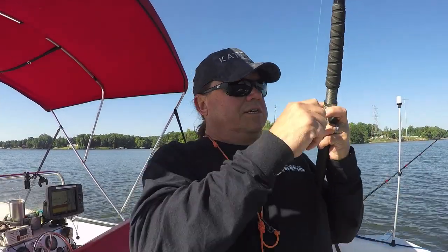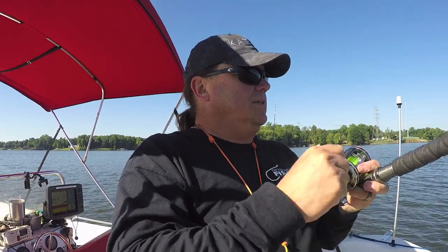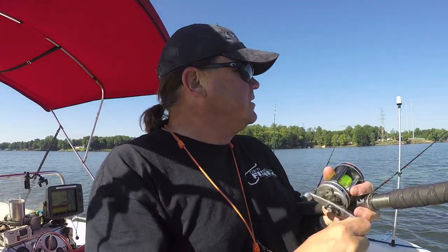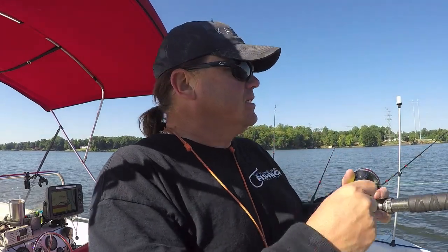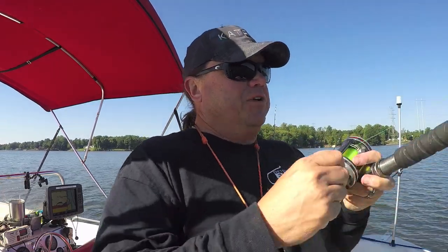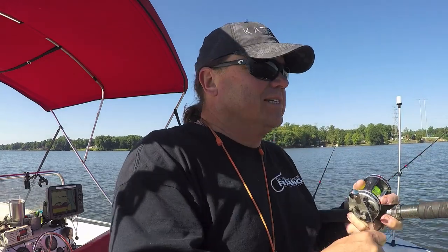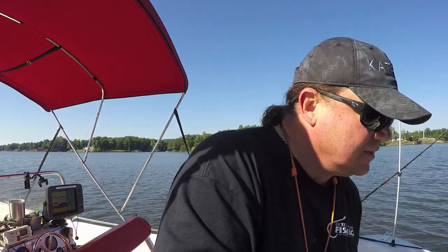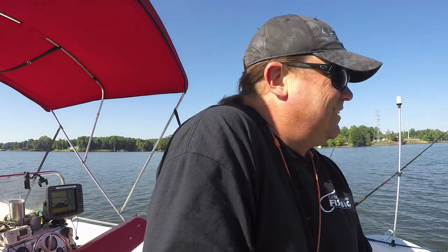All right guys, I think I got my first hookup — small fish, we'll take it. I'm sitting here listening to the weather report; this is being shot a few days before Irma's getting ready to hit the US. Kind of getting a bead on where it's going to hit, supposed to be heading to the coast next week. Trying to get an idea of just how bad it's going to be — I think we're going to be okay up here. Little channel cat.